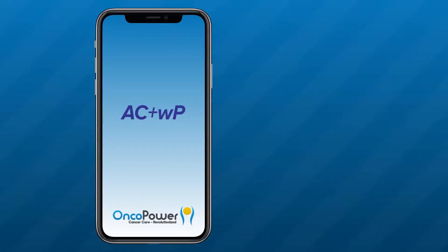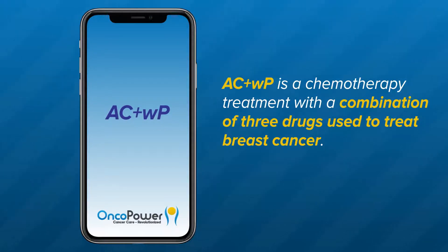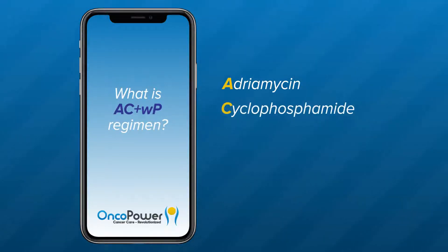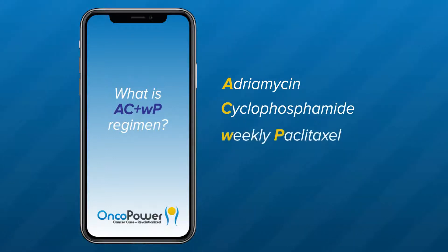AC plus WP is a chemotherapy treatment with a combination of three drugs used to treat breast cancer. A is for adriamycin, C is for cyclophosphamide, and WP stands for weekly paclitaxel.